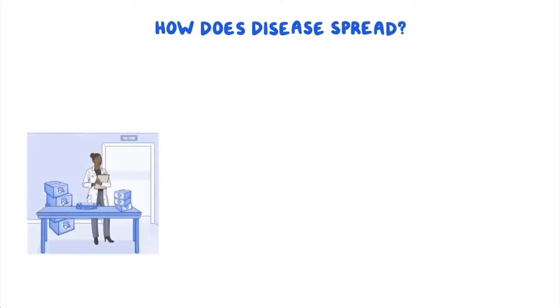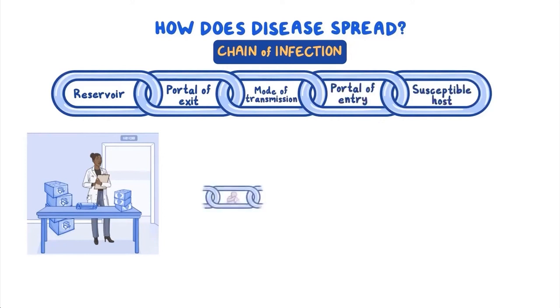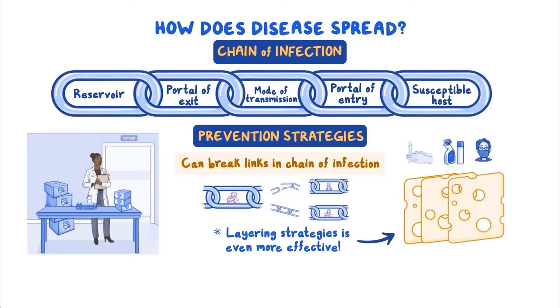As a quick recap, we can answer the question of how disease spreads by illustrating a model of the infectious agent's chain of infection. It starts with an infectious agent at its source or reservoir. The agent then leaves through a portal of exit and spreads either through direct or indirect mode of transmission. Finally, the agent can use a portal of entry to enter a susceptible host. Contagious diseases spread easily from person to person because one person could potentially transmit to more than one susceptible host. Prevention strategies can break links in the chain of infection, but no strategy is perfect — layering strategies is even more effective in stopping the spread of disease.